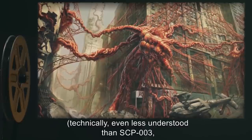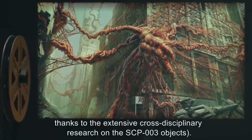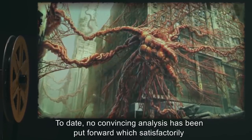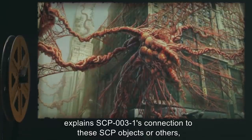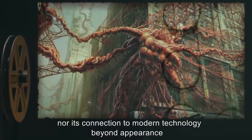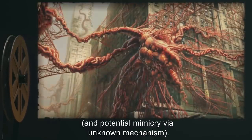SCP-003-1's biology has been the subject of extensive study. Significant elements have been identified similar to SCP-1512 and SCP-2756, the latter two of which have no further confirmed connection with SCP-003-1, and no known connection with each other, and none of which are fully understood — technically even less understood than SCP-003, thanks to the extensive cross-disciplinary research on the SCP-003 objects.